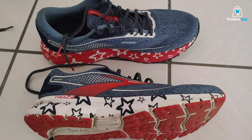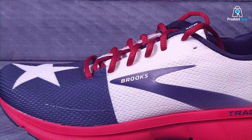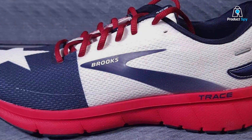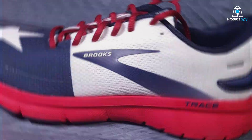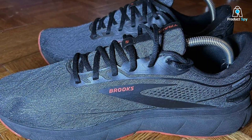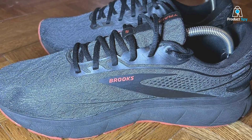As we wrap up our exploration of the top 7 running shoes for superior support and performance, it's clear that each model brings something unique to the table. From trail-ready durability to plush cushioning for long-distance runs, these shoes are designed to tackle common running pitfalls head-on. Remember, the right shoe can make all the difference in your running journey, enhancing your comfort, performance, and enjoyment.